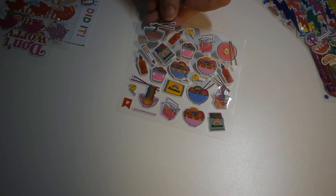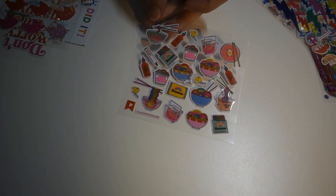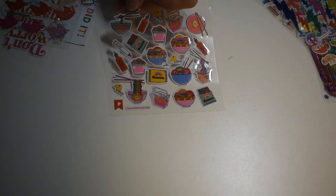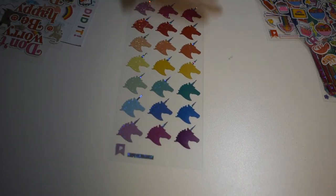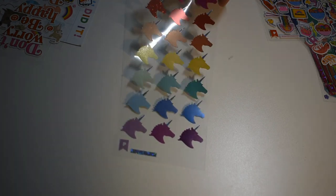Oh, noodles — cup of noodles, ramen noodles. Rainbow noodles would be pretty neat. Oh, can't have a rainbow without unicorns, right? There's shiny metallic ones.